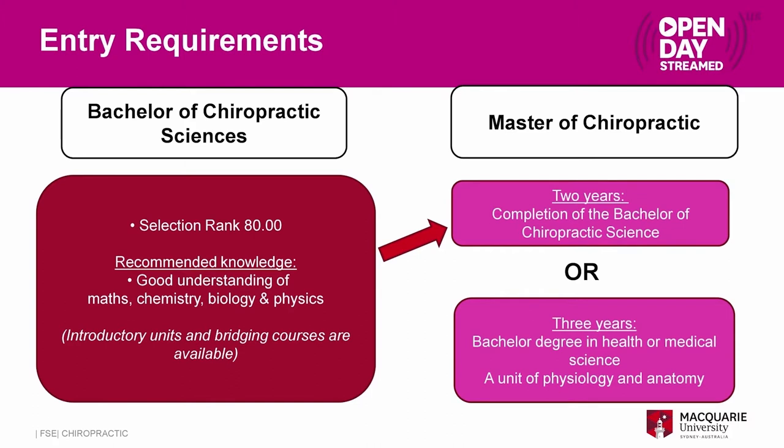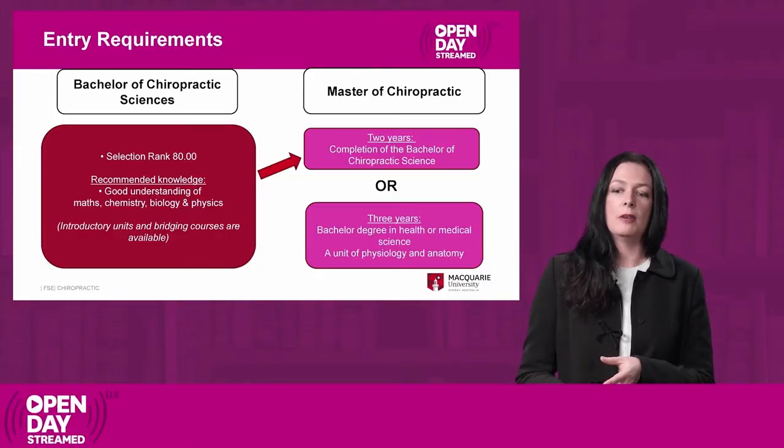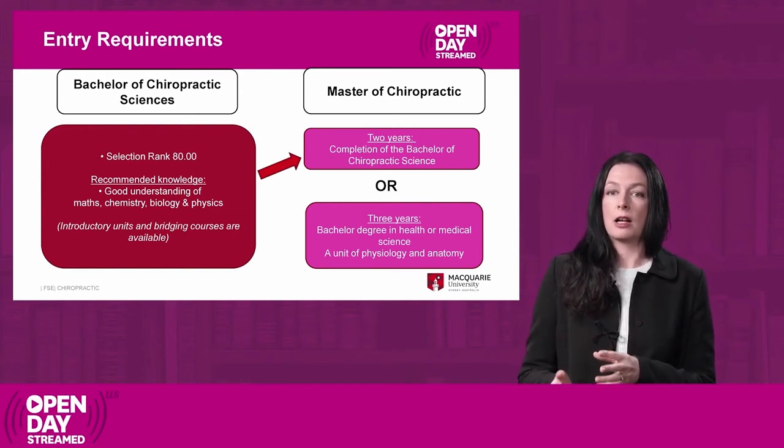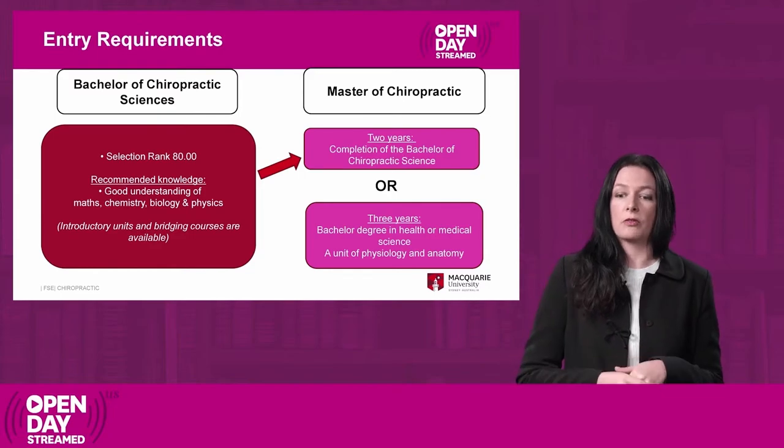You would then do a two year Master of Chiropractic program and be able to be registered as a chiropractor at the end of that. If you don't do the Bachelor of Chiropractic Sciences at Macquarie, you need to do another health related science degree — at Macquarie or another institute — with at least one unit of anatomy and one unit of physiology, and a weighted average mark of at least 50. The Master of Chiropractic via this second pathway is a three year degree program, as you need to complete chiropractic units included in the Bachelor degree.